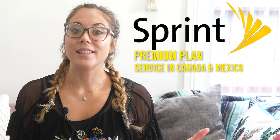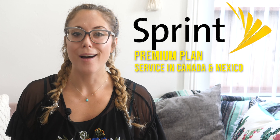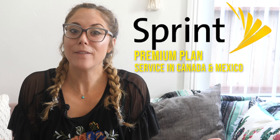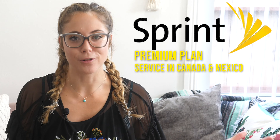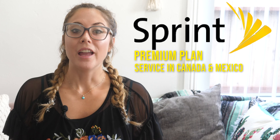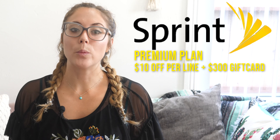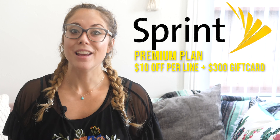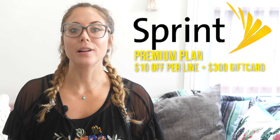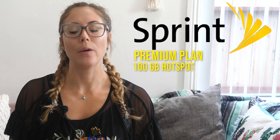You also get service in Mexico and Canada — unlimited talk, text, and 4G LTE data north and south of the border. We can't travel right now, but if the borders open back up, this would be a great plan for you. And there's a great deal going on this month: if you join Sprint's Premium plan, you get $10 off per line if you bring your own phone or buy one outright, and you get a $300 Mastercard as well. So there are lots of perks all around, but the main one is that 100 gigabyte hotspot allowance.